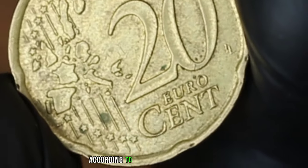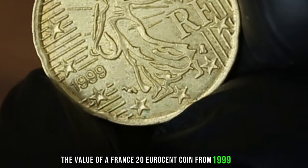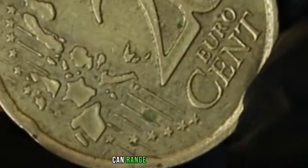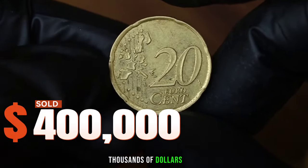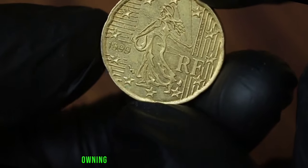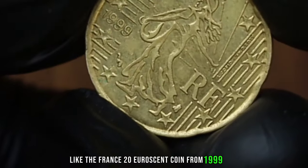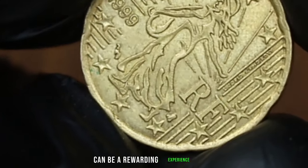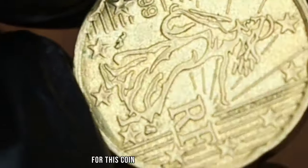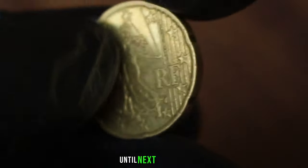According to recent market data, the value of a France 20 eurocent coin from 1999 in very fine condition can range around $400,000. Of course, this is just an estimate and prices can fluctuate over time. Whether you're a seasoned collector or just starting out, owning a piece of numismatic history like the France 20 eurocent coin from 1999 can be a rewarding experience. So keep an eye out for this coin in your collection, and don't forget to like, share, and subscribe for more coin collecting content — until next time, I'll see you in the next video.